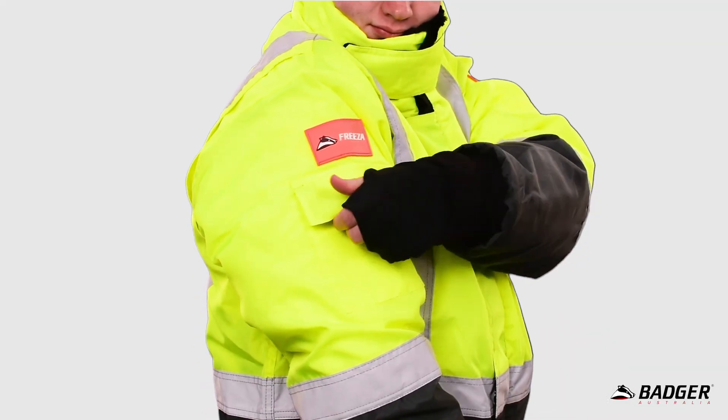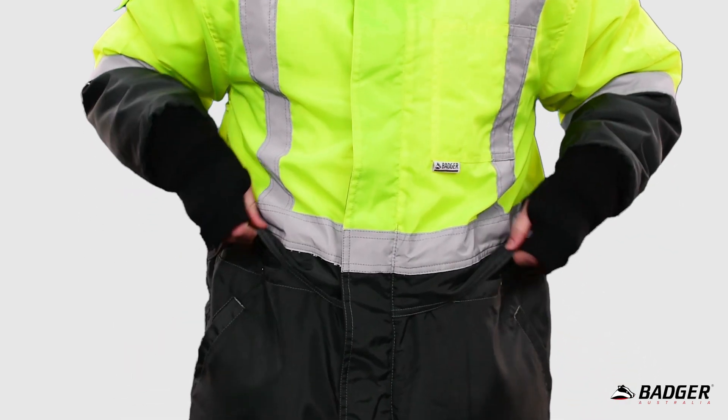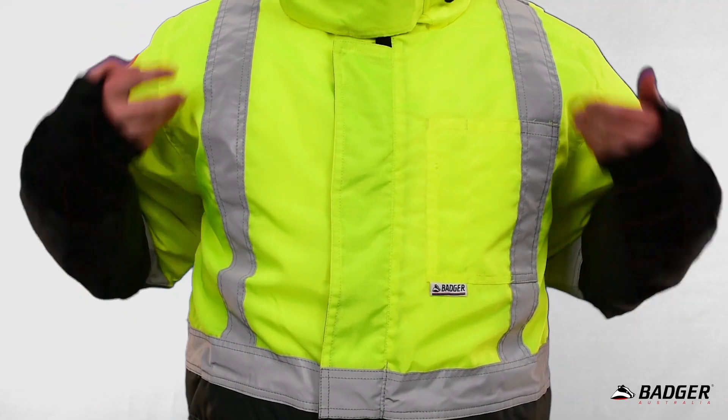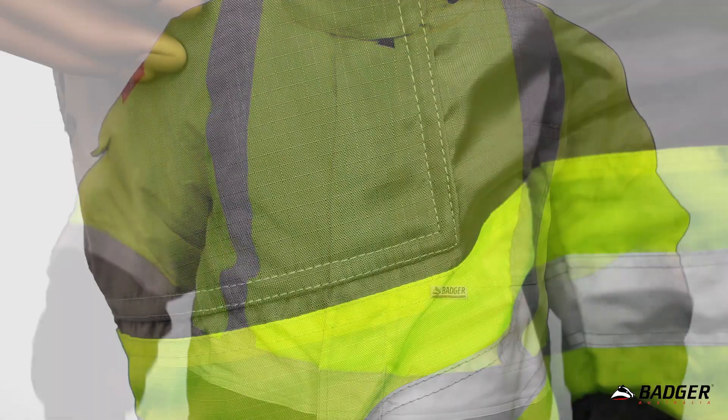Some other handy features on the jackets are seven useful pockets including two hand warmers and plenty of reflective tape so your employees are easily seen during the day or night. The trousers also have reflective tape around the knee area.